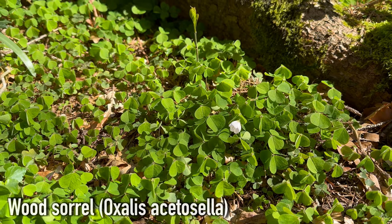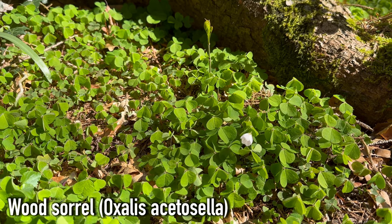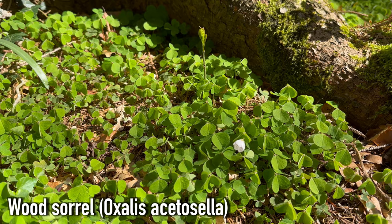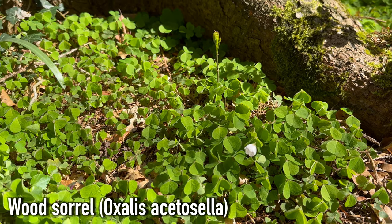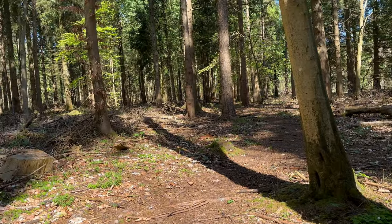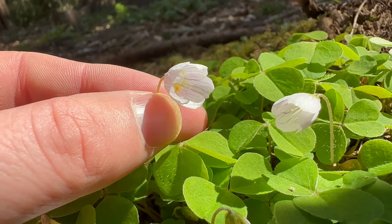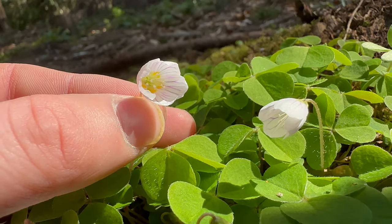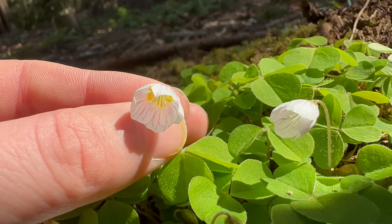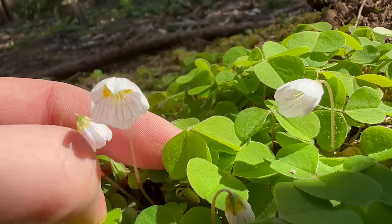Wood Sorrel, Oxalis acetosella, is a lovely plant that can be seen in flower in April and May. Most guidebooks will say it grows in deciduous woodland, but I find it to be much more common in coniferous plantations like this one. Flowers have 5 petals which are white or slightly pinkish, and they have purple veins.